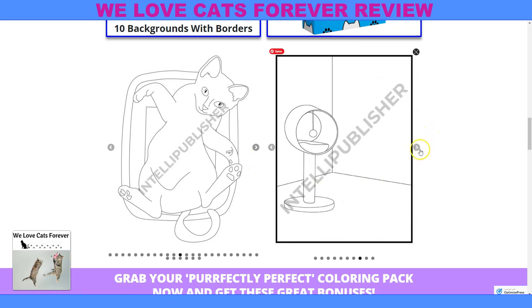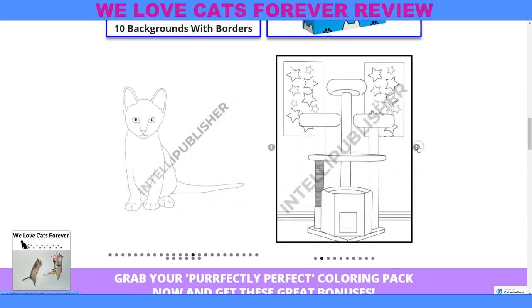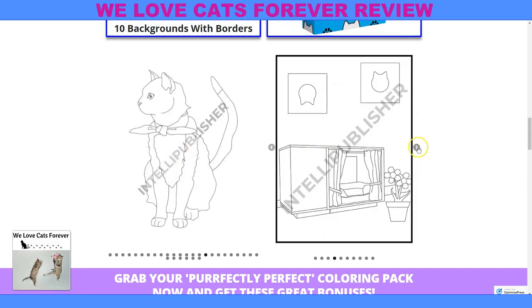Then we have, on the right here, we have the backgrounds. Let me show you the backgrounds. These are all the backgrounds that, once you color them, you can put these cats on these backgrounds.